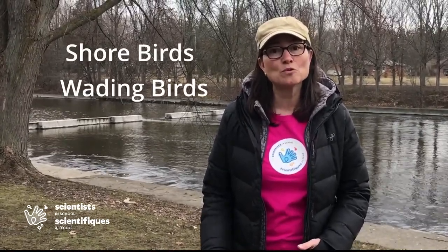Today we're going to be talking about a large group of birds that live in or near water. Some have the ability to swim, float on the water surface, wade, or even dive. There are three main types of water birds: shorebirds, wading birds, and waterfowl.